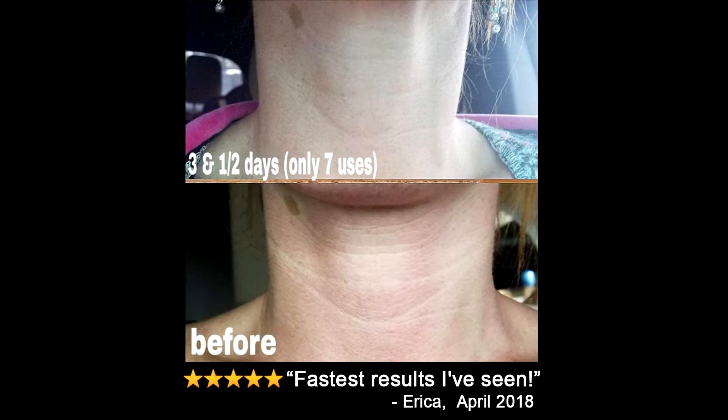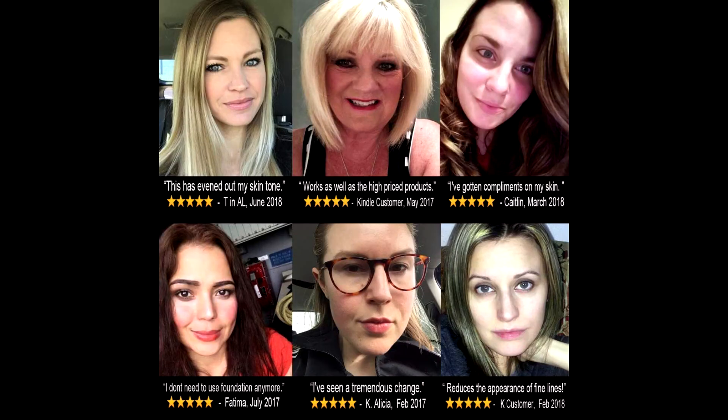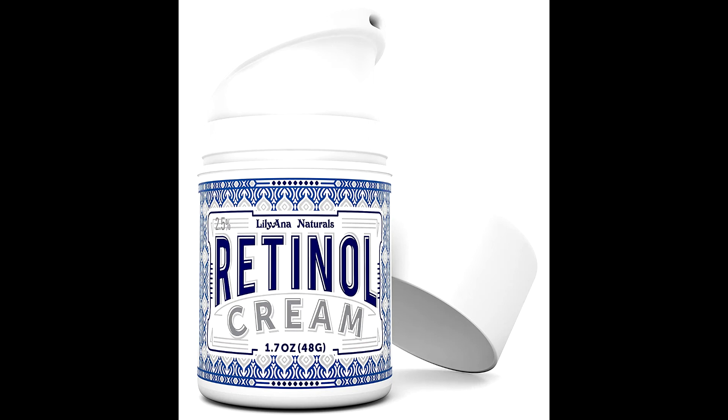Repair, improve, and restore life back into your skin revealing your true beauty. No oily residue left behind. Our creme quickly absorbs without a heavy or sticky feel.